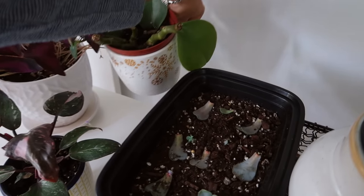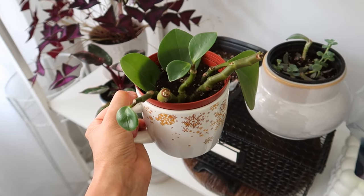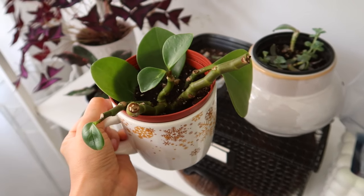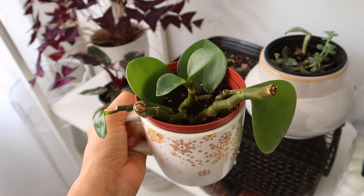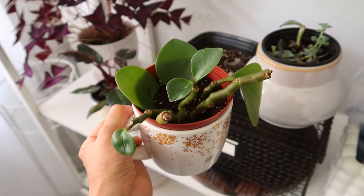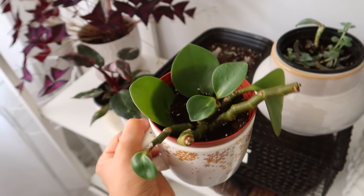Next, back here, we have the Peperomia oxyphylla — it'll be on screen. This is a baby rubber plant. It lost a lot of leaves last year and was just leggy with a couple of leaves up on top, so I put it in a smaller pot and I'm trying to prop some leaves. I saw this on YouTube, so we'll see how it goes.